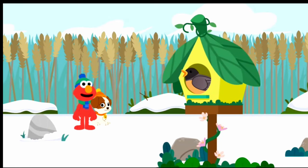Hello there, bird. Tweet, tweet. A bird! Hello there, bird.